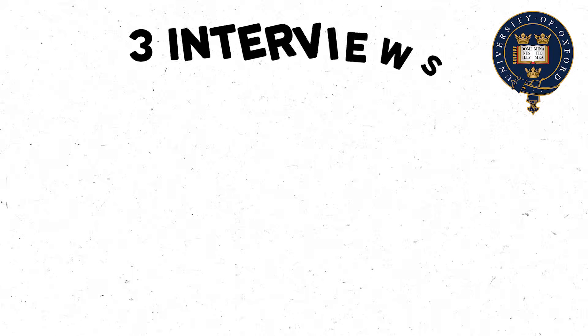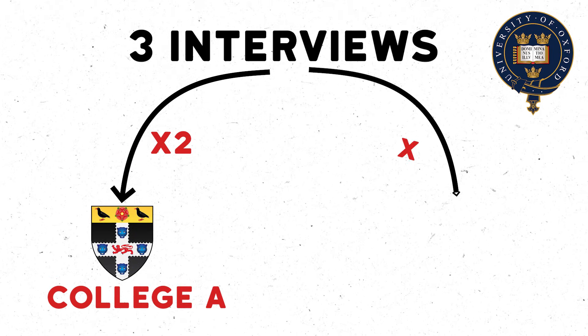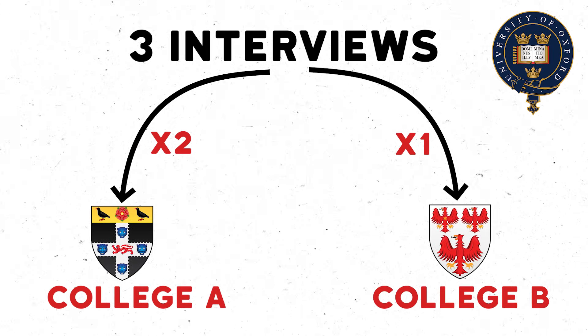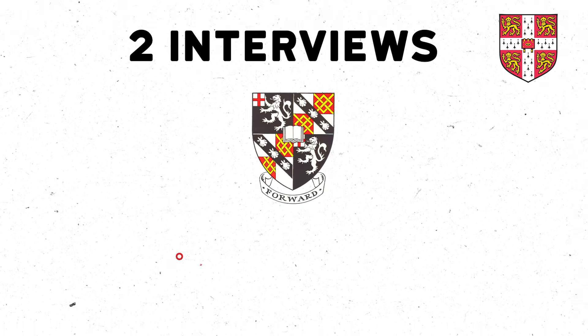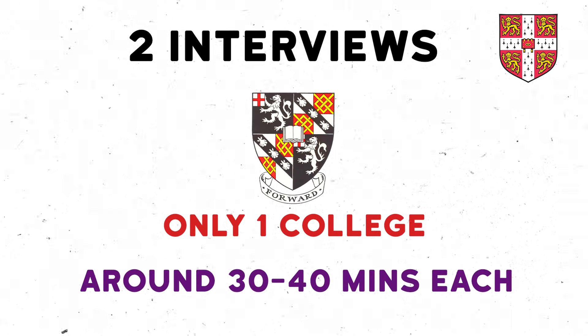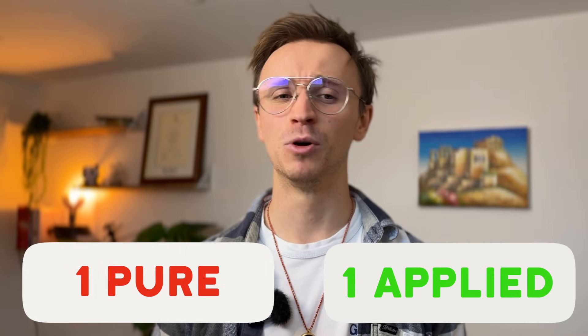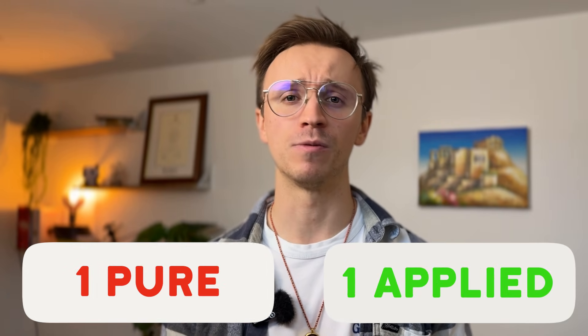At Oxford you typically have two to three interviews, generally with two at one college and a third at a second college, and they're typically about 25 minutes each. Whereas at Cambridge you generally only have two interviews for one single college and they're typically a little bit longer — think 30 to 40 minutes. Normally you'll have one interview focused on pure maths and the other on applied maths, but they don't have to stick to this; it could vary from college to college.